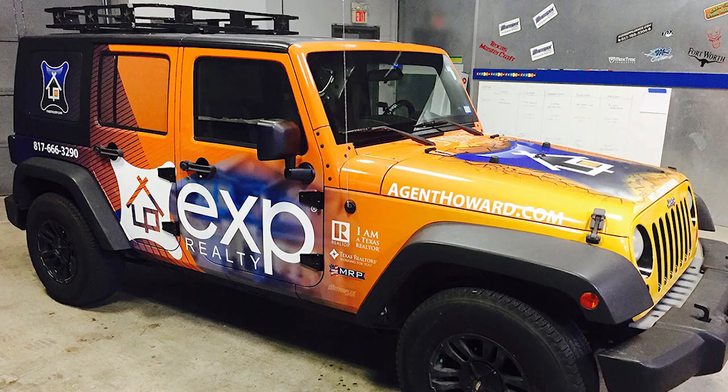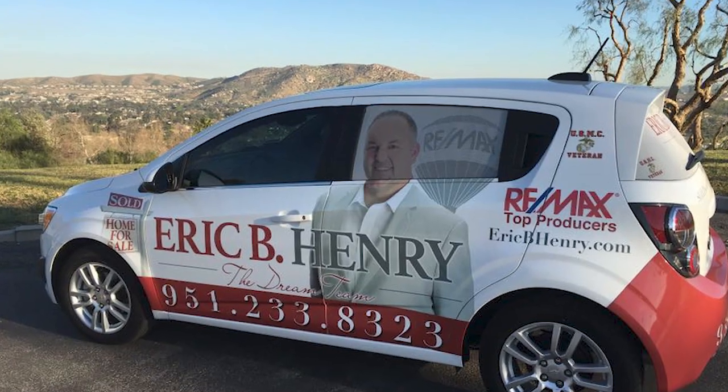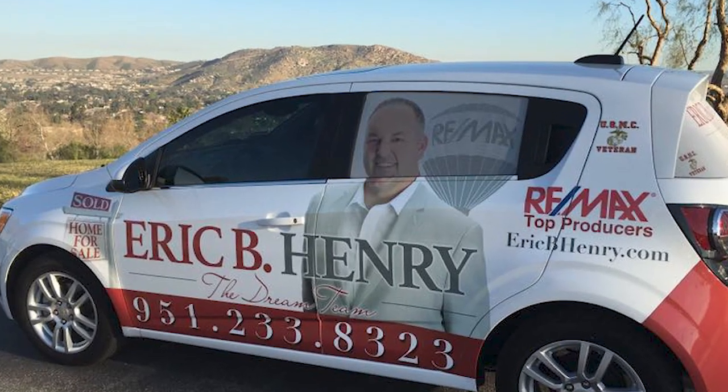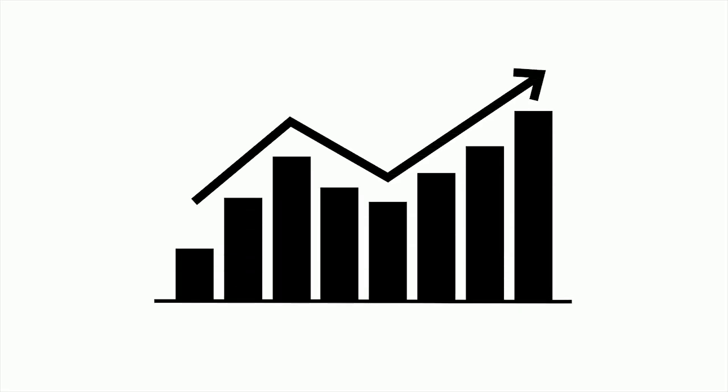I even know a few realtors that have a Dodge Caravan — a fleet of them in fact — with their branding and logo wrapped all over the car. This seems to work for that agent and their team because they're farming a specific neighborhood, and their cars driving around the neighborhood give them market share through brand familiarity. I highly recommend if you're farming a neighborhood, get your vehicle wrapped. It won't even matter what kind of car it is because all they'll see is your face or brand on that vehicle.